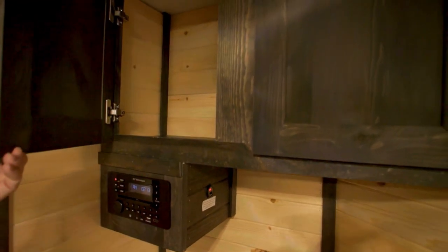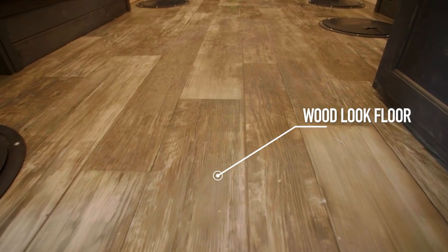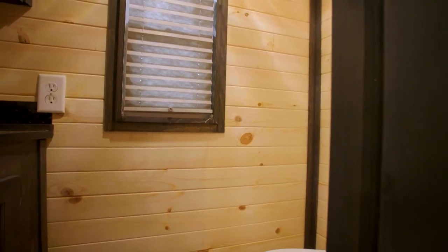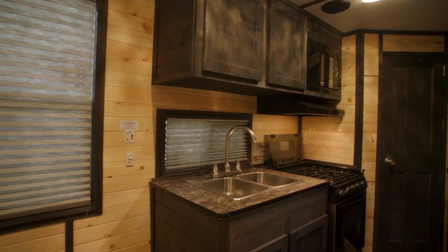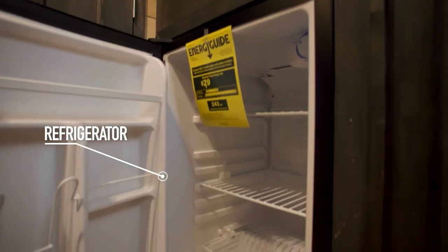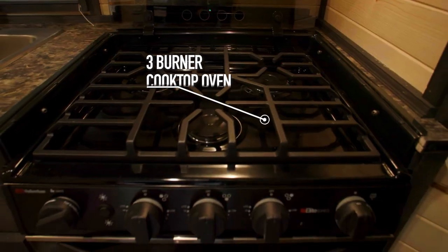This house has a pine interior with gray stained cabinets and trim, as well as gray vinyl flooring. Up front you'll find an enclosed toilet area. As we move back, you'll be greeted by the kitchen area that has a refrigerator, microwave, three burner cooktop, oven, and a double sink with ample cabinet and counter space.